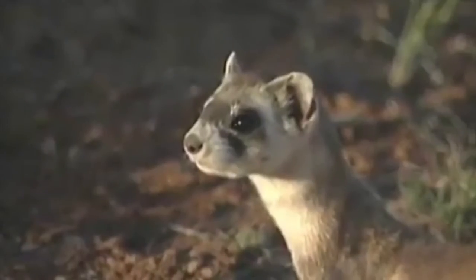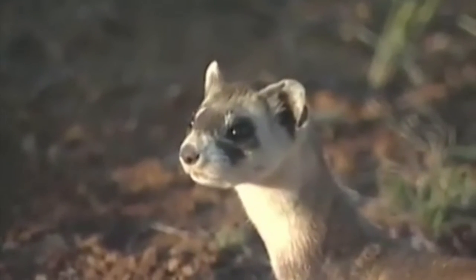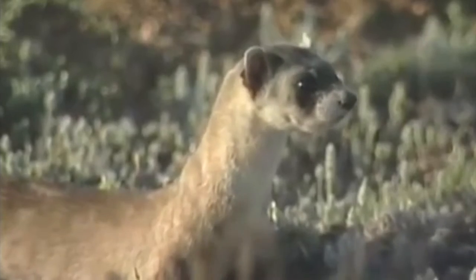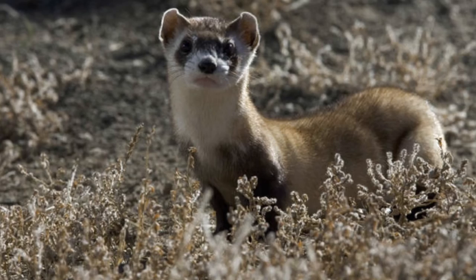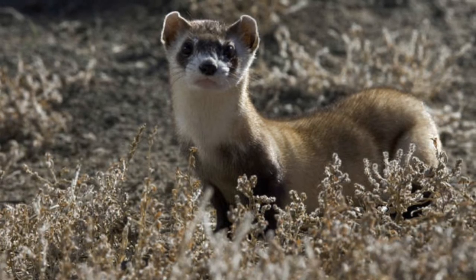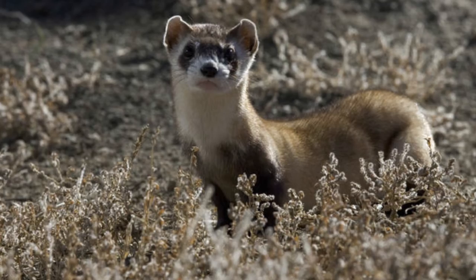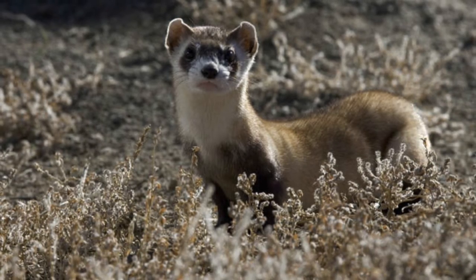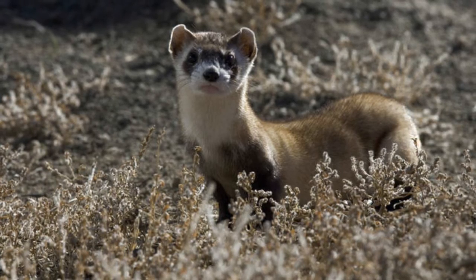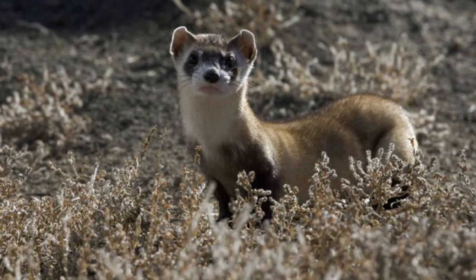Another big reason for their decrease is the decrease of prairie dogs as well. Prairie dogs are what's known as a keystone species — their burrows are used by a multitude of species such as gopher snakes, burrowing owls, and the black-footed ferret. Farmers wanted to get rid of prairie dogs in the western United States to stop their cattle from stepping in the holes. However, this led to a decrease in water infiltration and overall less soil quality for the cattle to graze on.